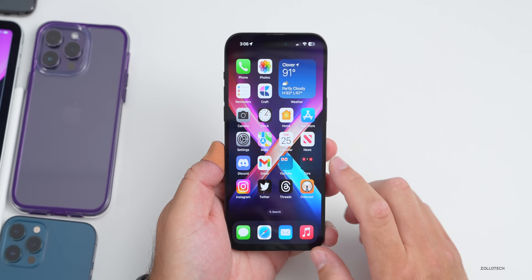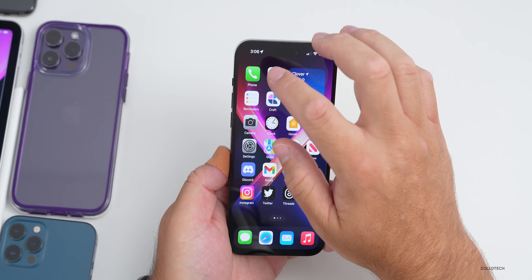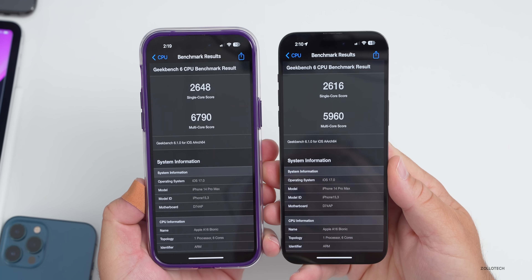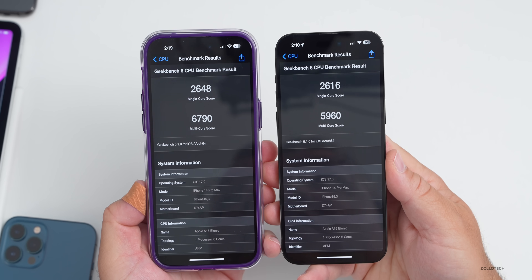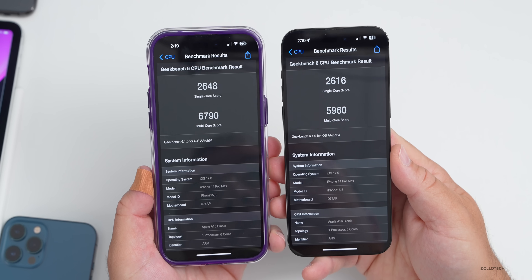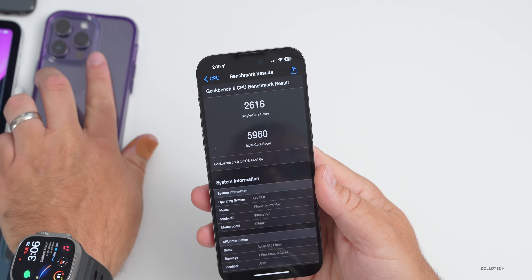I ran Geekbench benchmarks and the scores are not great compared to the previous version. The single-core score is 2616 compared to 2648 previously. On multi-core we had 5960 compared to 6790 previously. In actual use I haven't noticed much difference, but the scores do say otherwise. This could change after a few days once background processing is done, so I wouldn't worry too much, but it's worth mentioning.